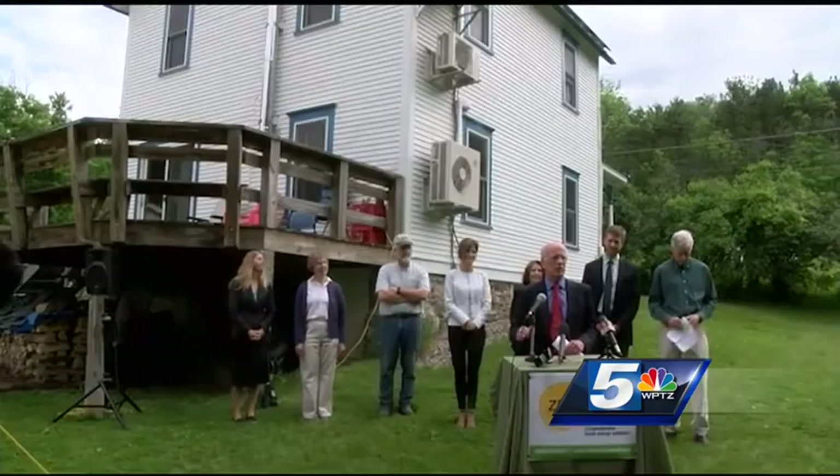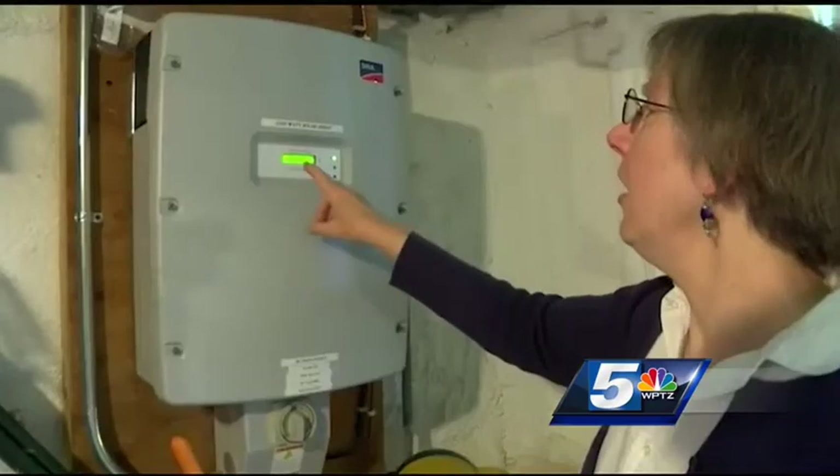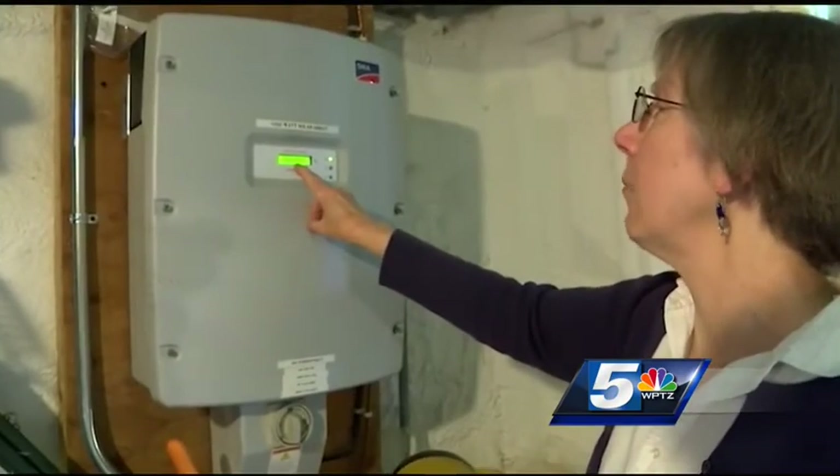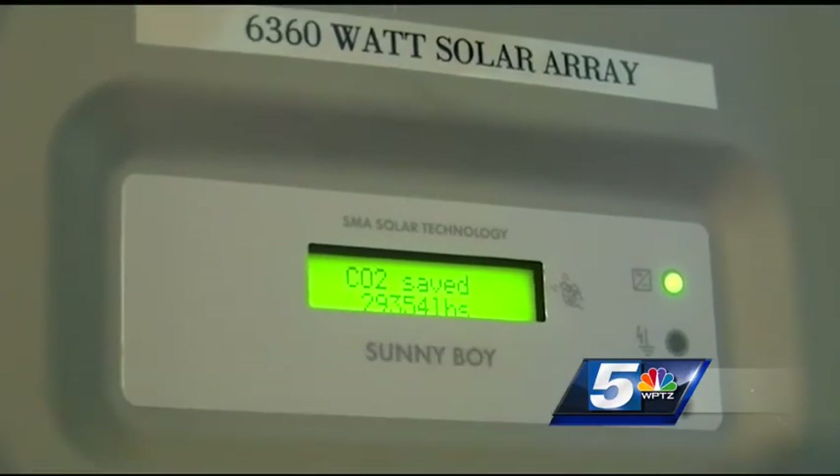It's just the right thing to do, I think. I think it's a moral obligation. Officials and guests met outside of Hardy's home Tuesday to kick off the Zero Energy Now program — a comprehensive approach for homeowners and businesses to cut their energy needs and switch to renewable sources.